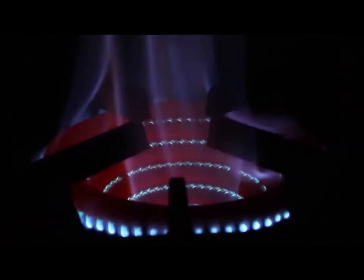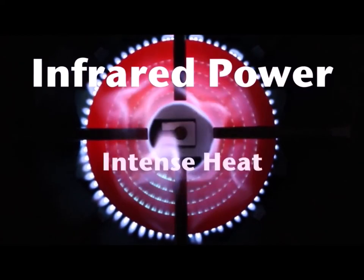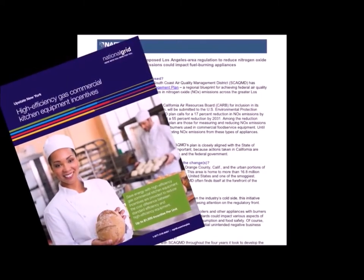Heat up times are shorter and cooking is faster. Radiant and infrared power delivers intense heat with the highest efficiency of any range top burner available. Less gas saves money.